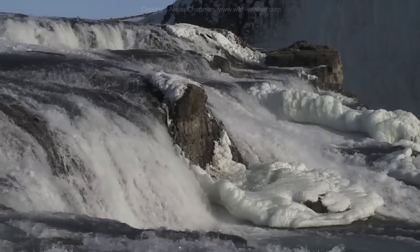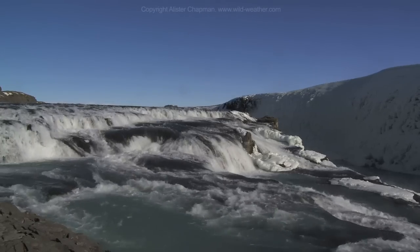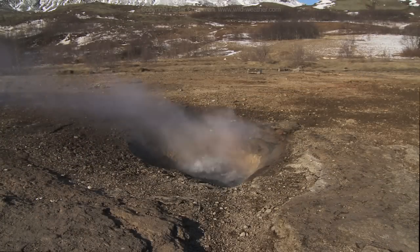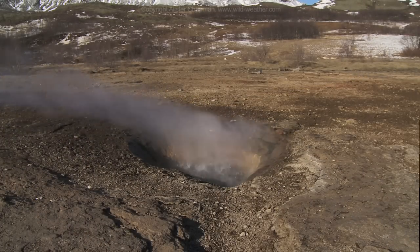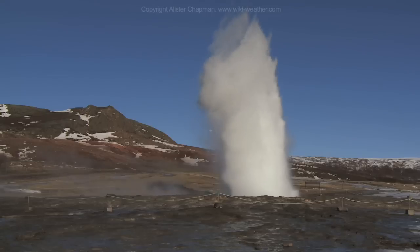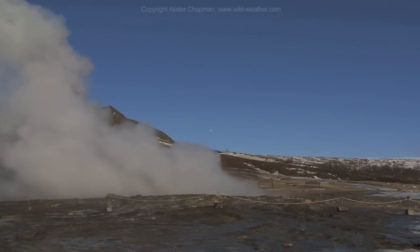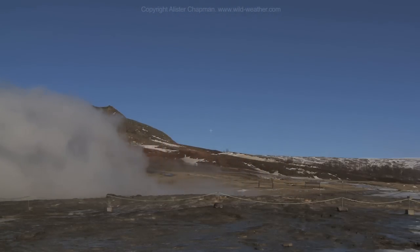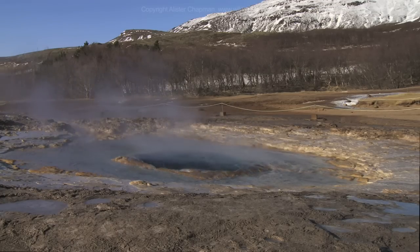Not all of the water on Iceland is cold. At Geysir, water flows through cracks deep in the ground, where it's heated by volcanic rocks. As the heated water boils, steam and water are forced back up through the cracks, erupting at the surface in a plume of water and steam. Every few minutes, the cycle repeats, and Geysir erupts once again.